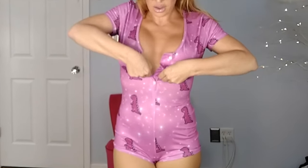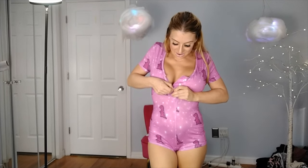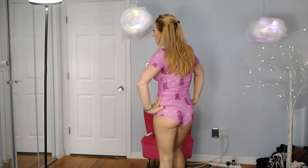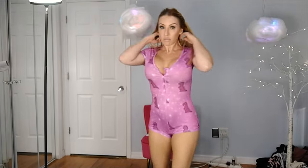I got it at Shein — oh, the whole thing came unbuttoned, how convenient. Let me button it back up. Under $10, super cute, super comfortable. Just adorbs all together. Not too warm. I like it.